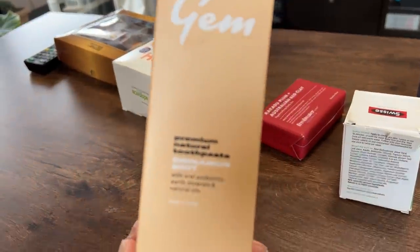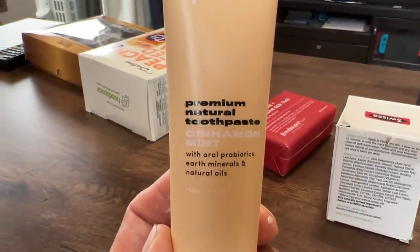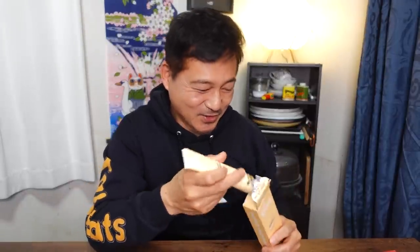And then finally before we get to the chocolate, this is a premium natural toothpaste — cinnamon mint. This is something I'm definitely not going to be sharing with Satoshi; he'll be pissed at me. But this includes earth minerals and natural oils. I've actually never used a natural toothpaste ever in my life, so I'm kind of excited to try. I love that tiger design at the bottom. Oh, it smells 100% like cinnamon. I gotta keep this away from Satoshi for sure.